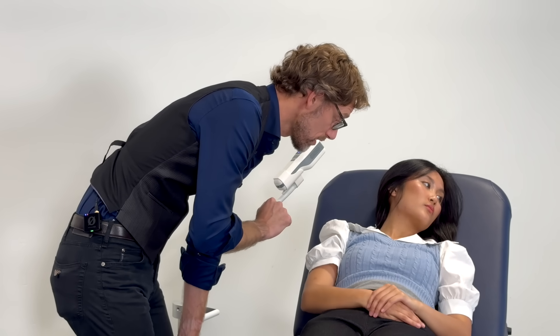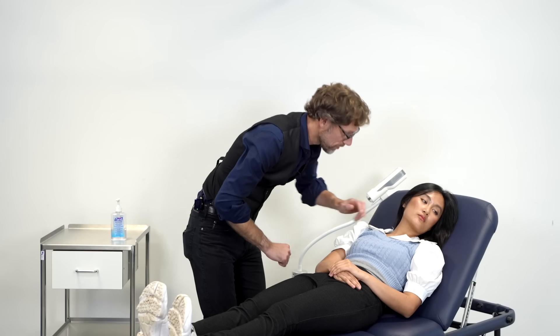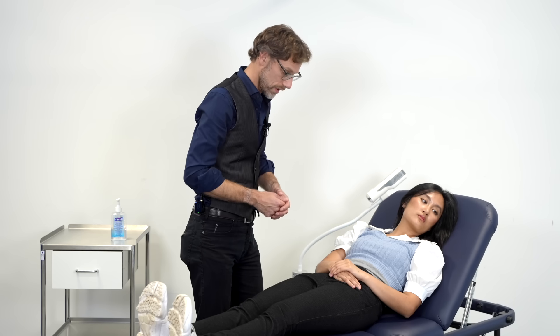I'm just going to touch your neck, if you don't mind. I can't feel that pulsation, so we're confirming that we do have the JVP that we're looking at.